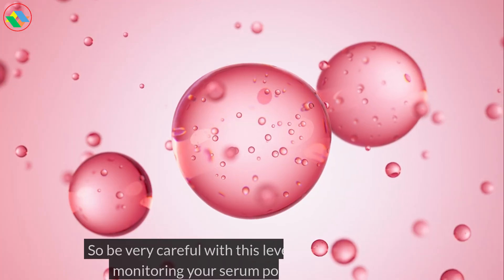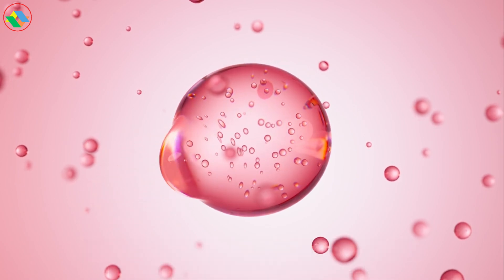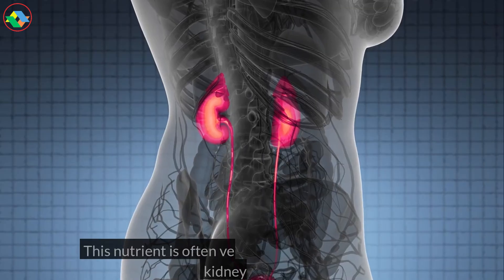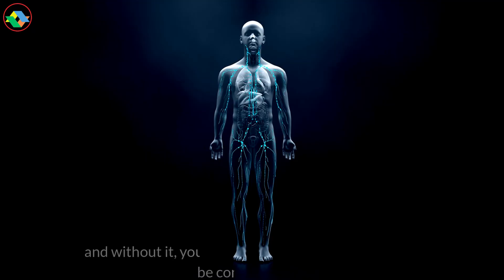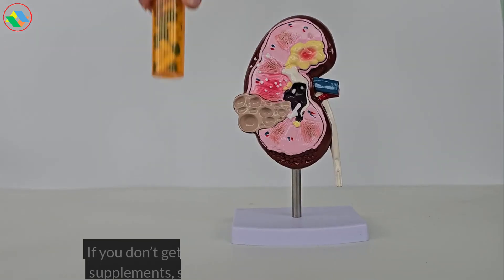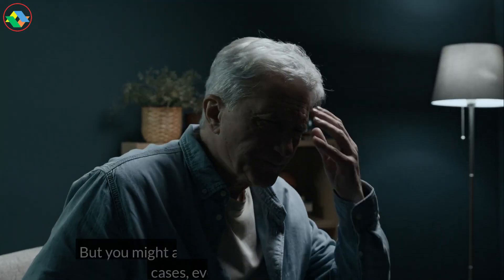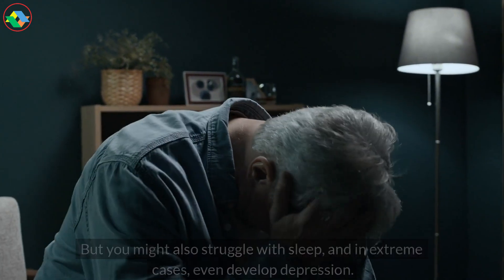Now, there's one nutrient even more important when it comes to water retention. This nutrient is often very low in people with chronic kidney disease, and without it, your body's ability to handle fluid can be compromised. If you don't get enough of this nutrient from food or supplements, swelling can be a direct consequence. But you might also struggle with sleep, and in extreme cases, even develop depression.